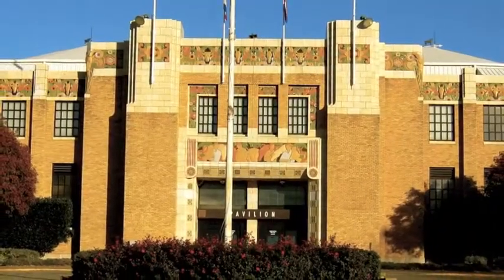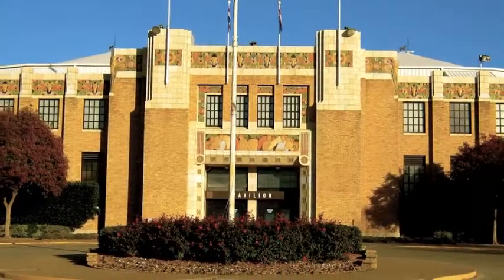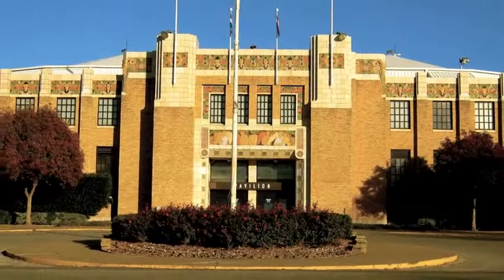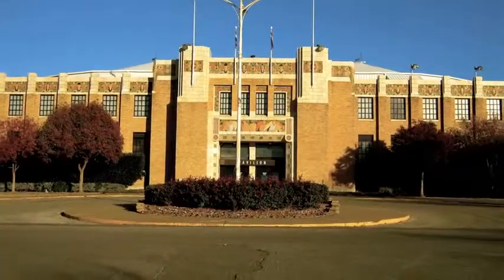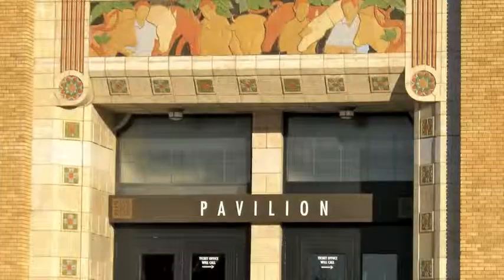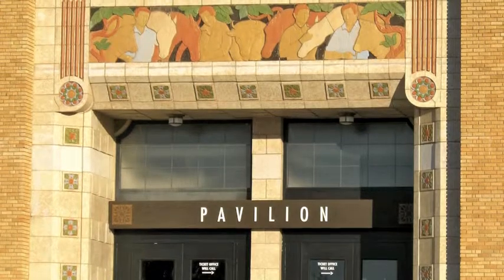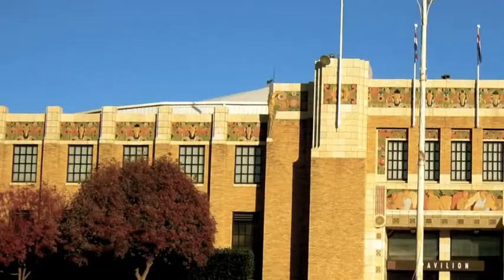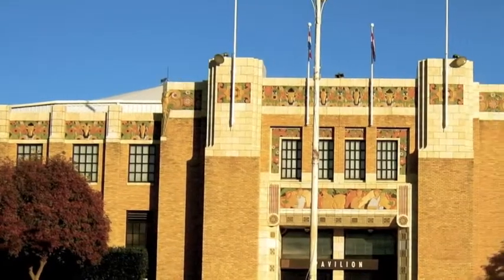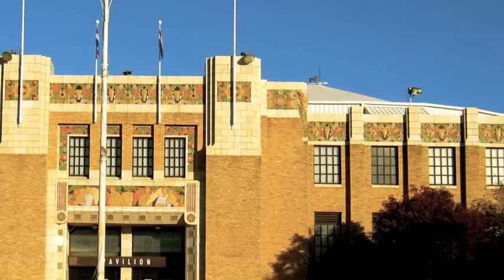The Expo Square Pavilion was built in 1932 and sits on the fairgrounds. It is the former site of the International Petroleum Exposition, or the IPE. It was an event that brought people from all over the world to Tulsa for many years. This beautiful and fine example of Art Deco is built with blonde brick and detailed terracotta ornamentation.